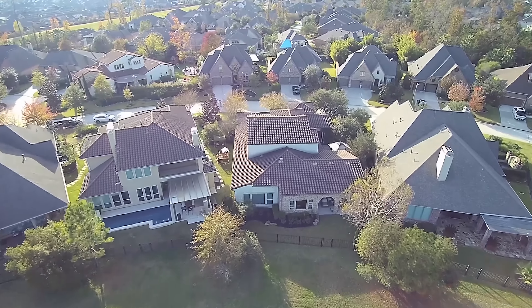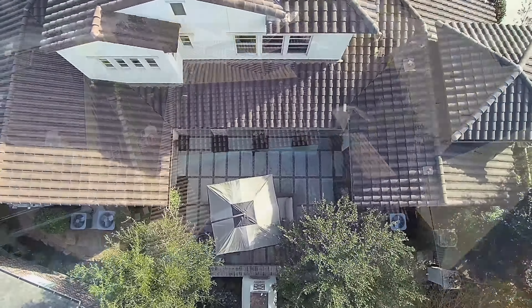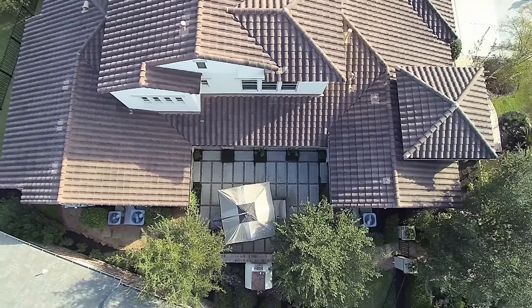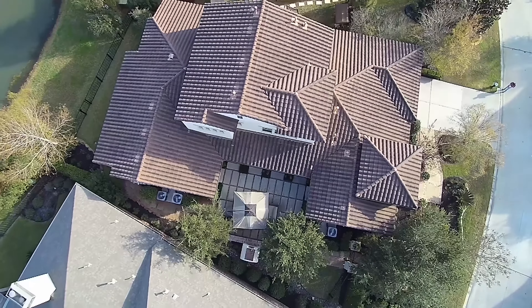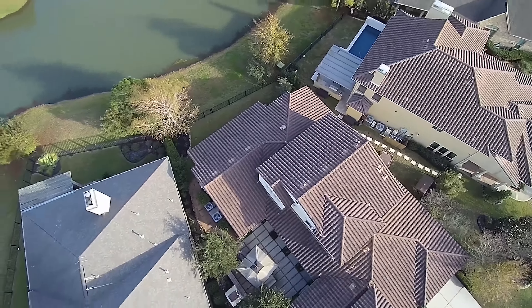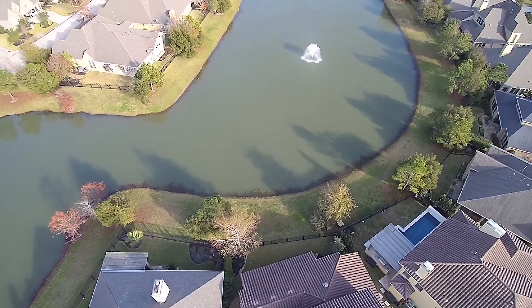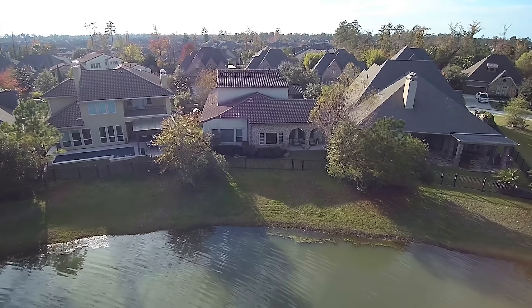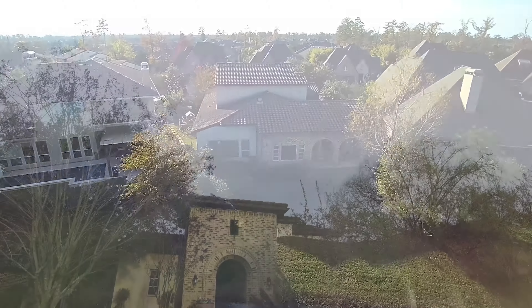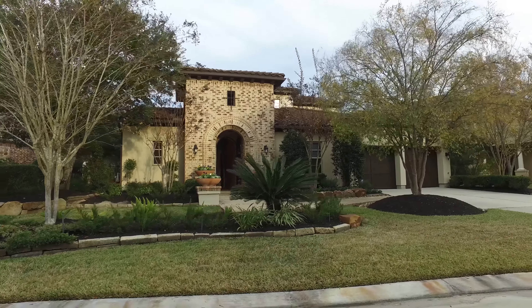This floor plan is by Darling Homes. It's a former model home and it rests on one of the best lots in the neighborhood, with a full-length view of the pond and the water feature. There's a beautiful decorative entry that leads you to the fabulously laid-out courtyard. Please allow me to show you around on the inside of this magnificent home.